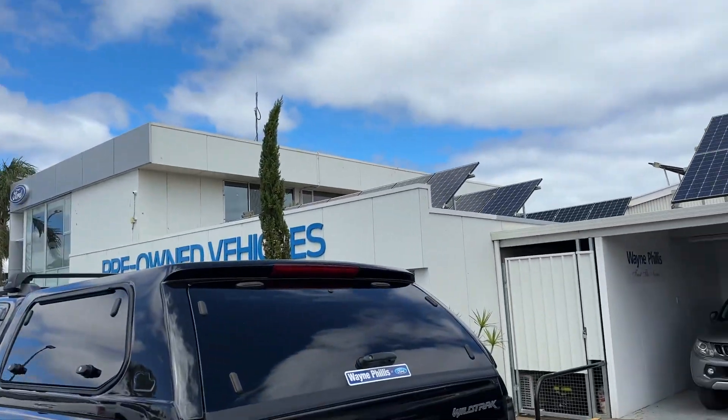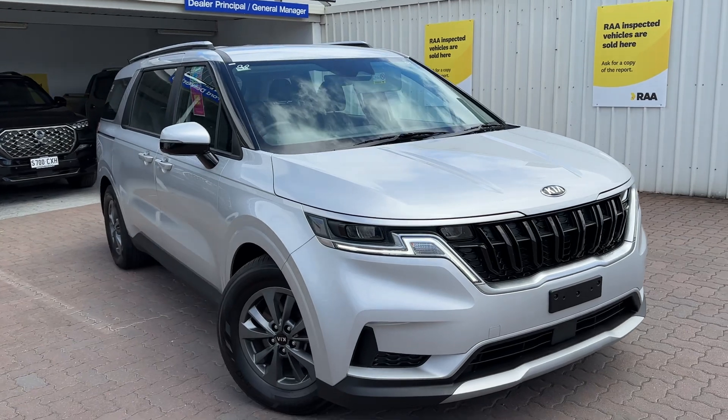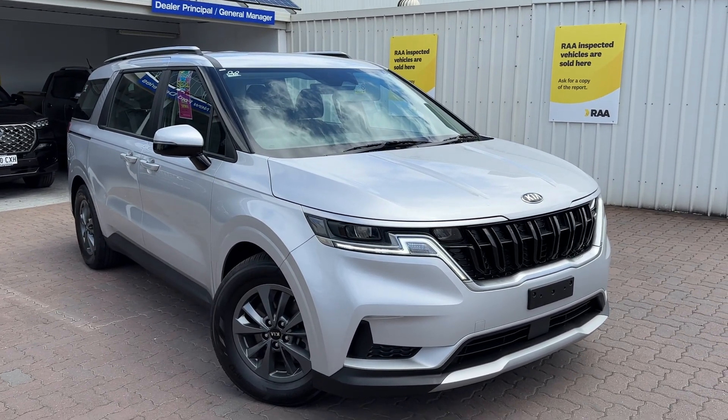Hi Matt, Reece from Wainfielders Ford here in Christie's Beach. Thank you for your inquiry — just thought I'd shoot a quick video on the Kia that you've inquired on. I know you're hoping to come have a look on Saturday, so I just thought I'd shoot this through for you.